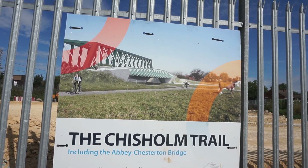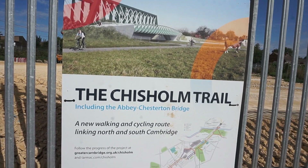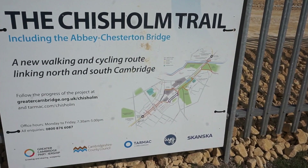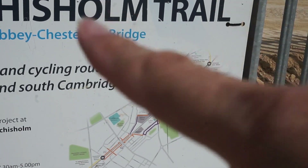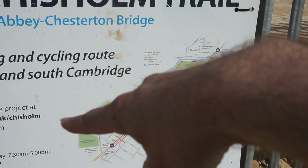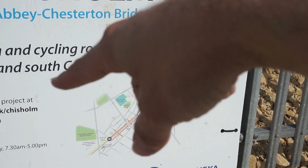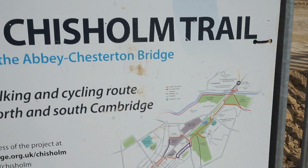Here's the sign for what they're building here. It's called the Chisholm Trail, including the Abbey to Chesterton Bridge. There's a map showing how it will go across Cambridge from Cambridge North Station to Cambridge Railway Station, to the south of the city centre and Addenbrookes Hospital and the Biomedical Campus.